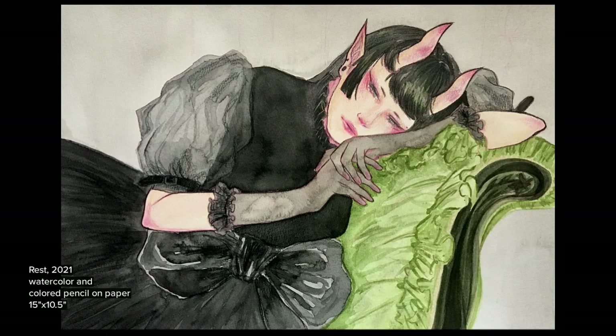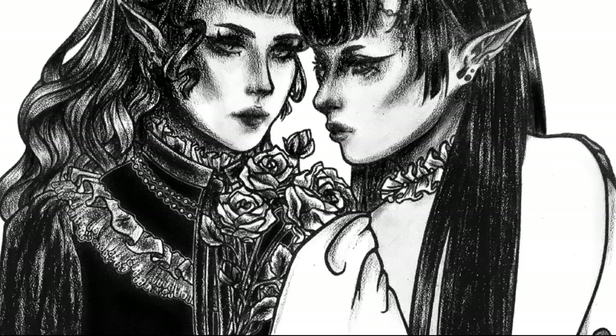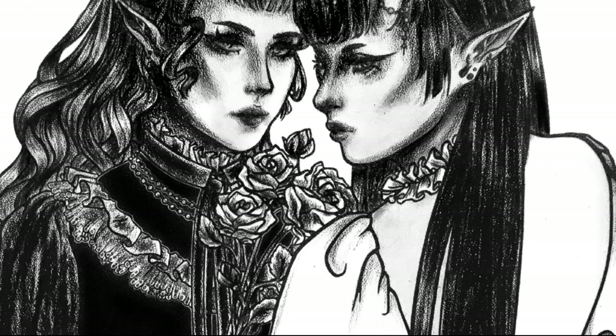I've always had an appreciation for flowers. They have an abstract quality to them where no matter how you draw them, it's always recognizable as a flower. Having lived in Las Vegas my entire life, I am drawn to pockets of greenery rather than neon lights. This manifests in my art as an interest for drawing organic shapes and curves.